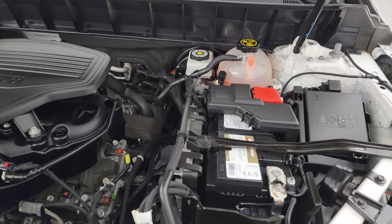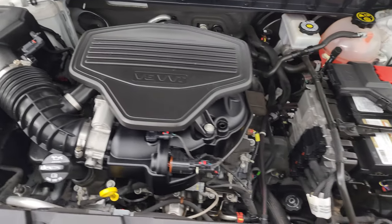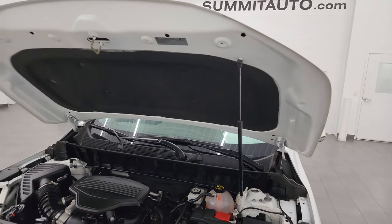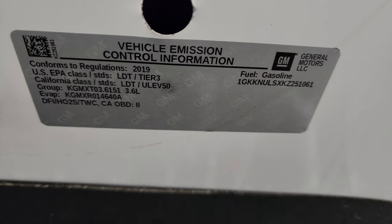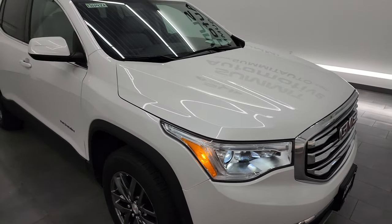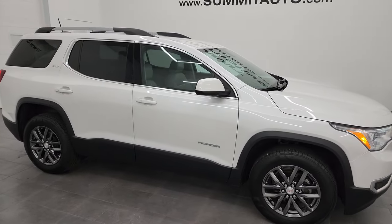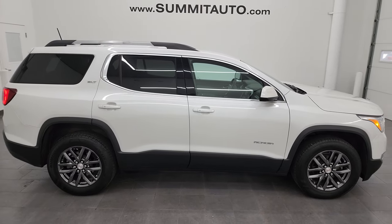Under the hood we have the 3.6 liter V6, 310 horsepower engine — very clean, runs very smooth. This vehicle has been fully safetied and inspected by our service shop and has a fresh oil and filter change. All the fluids have been checked and topped off. For the age and miles on this one, I would highly recommend it from a quality and condition standpoint, especially for being an Acadia. A lot of times kids really mess these things up, but this one is in really nice shape inside and out.